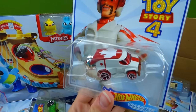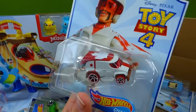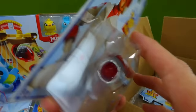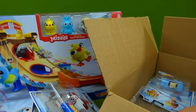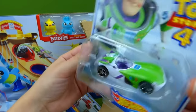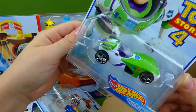And who's this? Duke Caboom! Whoa! That's so cool! It looks like it's ready to do a trick and a stunt. Wow! Let me know down in the comments which Hot Wheels car is your favorite. Which one do you like the best? And here is Buzz Lightyear. Wow, that one's pretty cool. That may be my favorite.